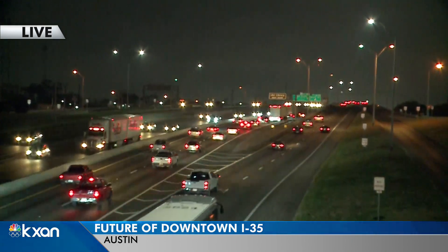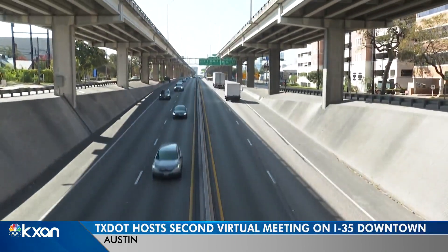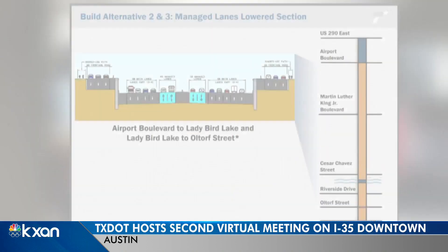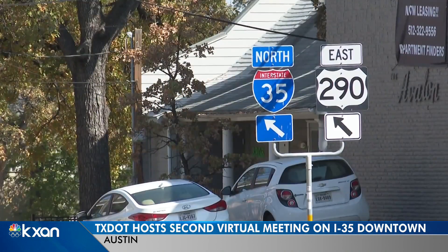There are three alternative plans. All three propose getting rid of the upper deck and adding two free HOV lanes. The first design would take the free HOV lanes underground, while the second and third concepts are similar — both would lower the main lanes, with the HOV lanes running alongside.